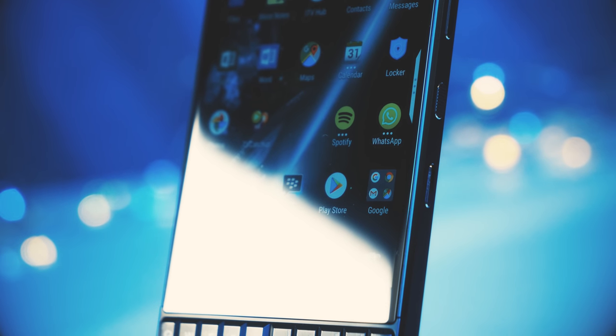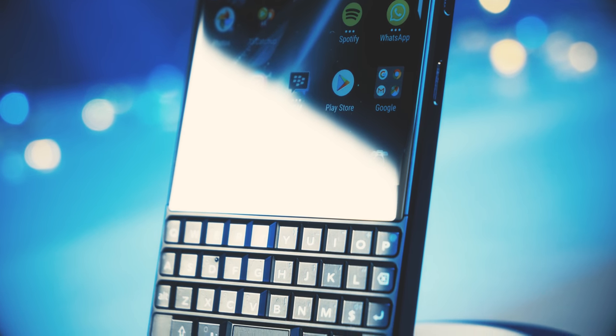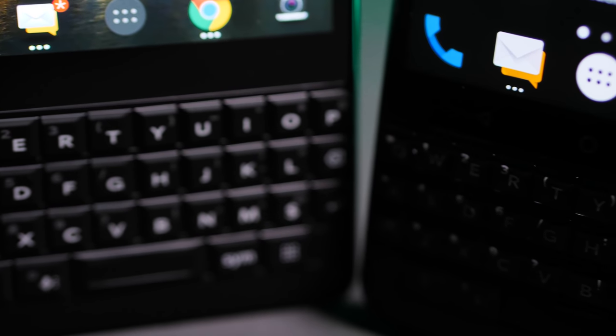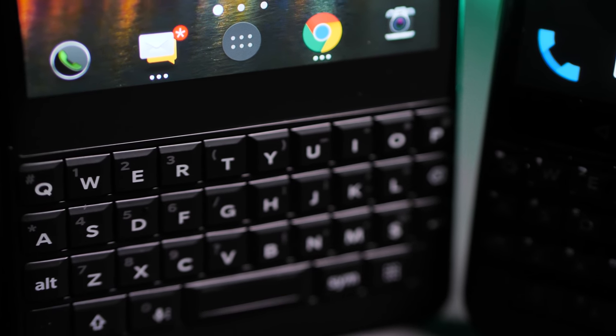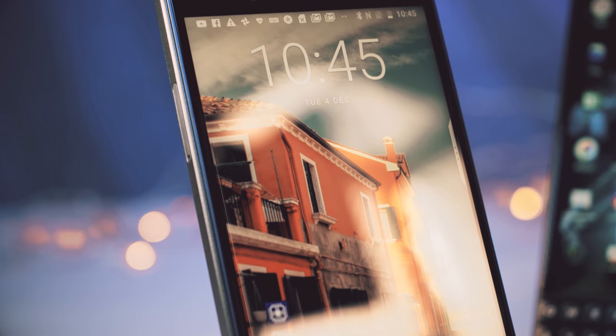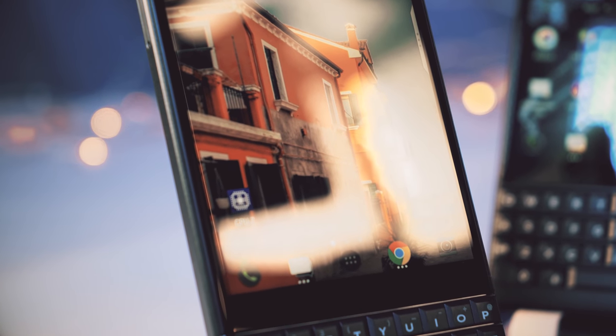Let's start with who it's for. Someone who values a physical keyboard is the obvious starting point. But do these people really exist? They do. TCL, which makes these niche phones, was very happy with the sales of the Key1 and Key1 Black Edition, so went ahead with the Key2. TCL is now testing the market at this lower price point to see if more people can be tempted to ditch the all-screen phone for a BlackBerry.